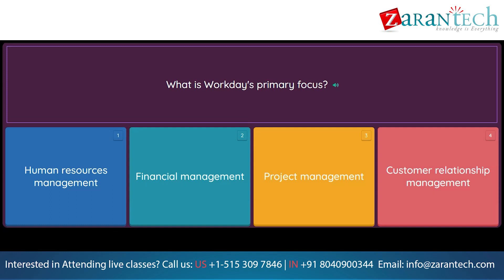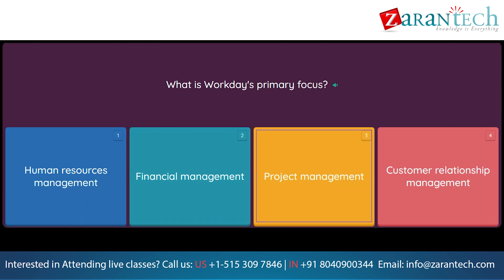Question: What is Workday's primary focus? Option 1: Human Resources Management. Option 2: Financial Management. Option 3: Project Management. Option 4: Customer Relationship Management.